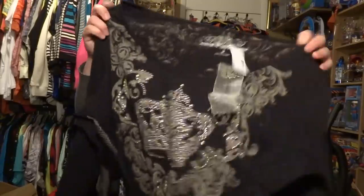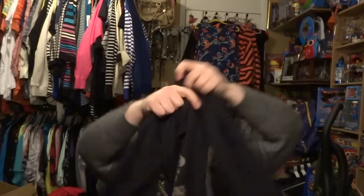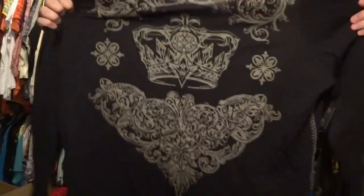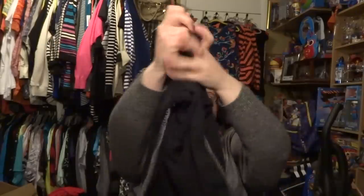Next one is also a size 2 — Maurice's Premium. What I really liked about this was the stitching on the side. It also really reminds me of Affliction or Sinful. It's got a crown design on the front and back. Size 2.